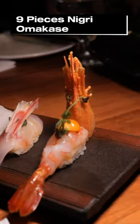Don't skip out on the nine piece omakase. It had my favorite piece that had wagyu, truffle, and toro.